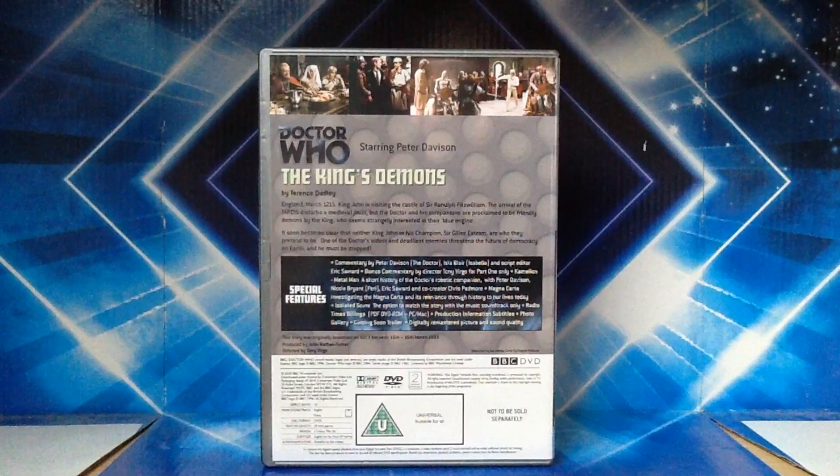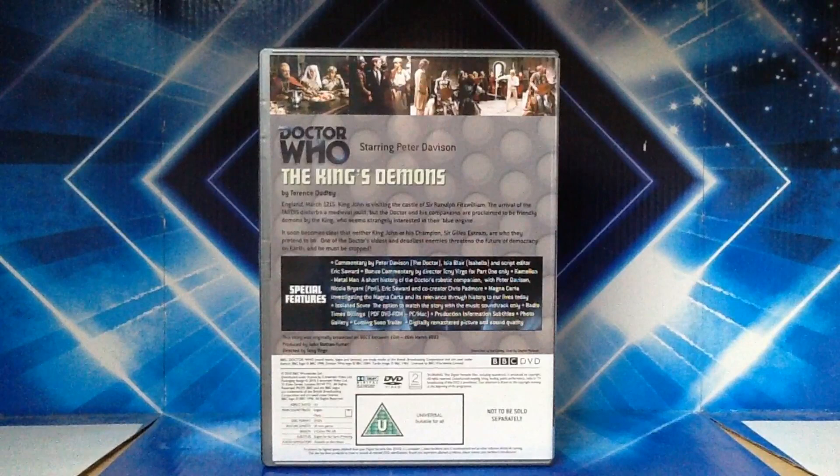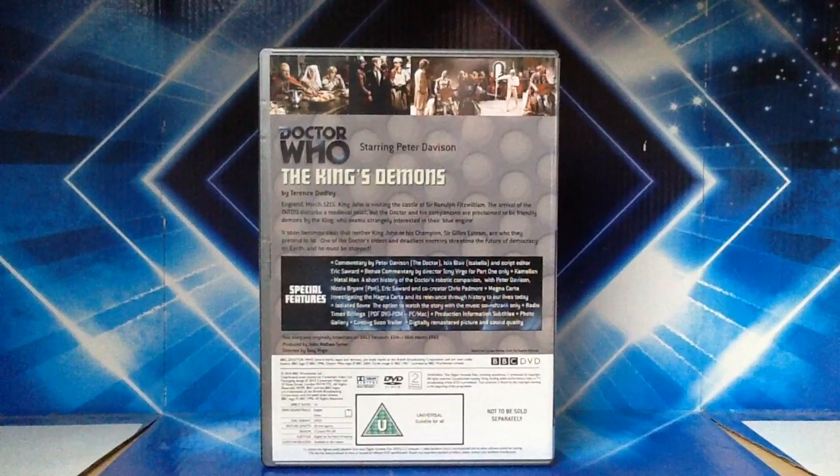This story was originally broadcast on BBC One between the 15th and 16th of March 1983 — broadcast over two days because it's just a two-parter. Produced by John Nathan Turner, directed by Tony Virgo. Sleeve text by Sue Corley and cover by Clayton Hickman. The runtime is 50 minutes as this is only two 25-minute episodes.